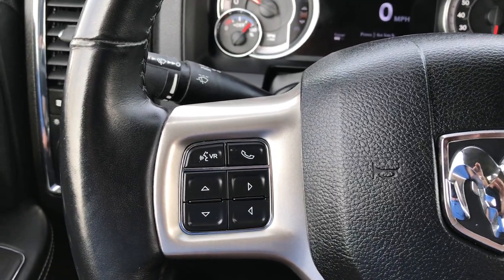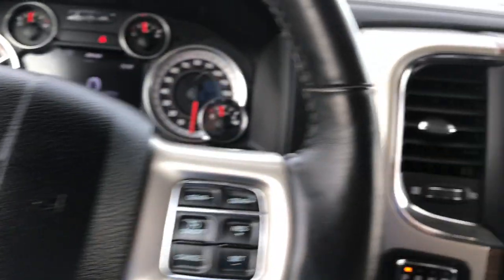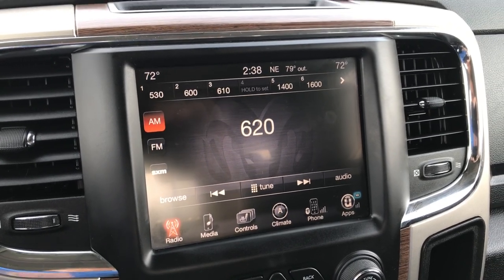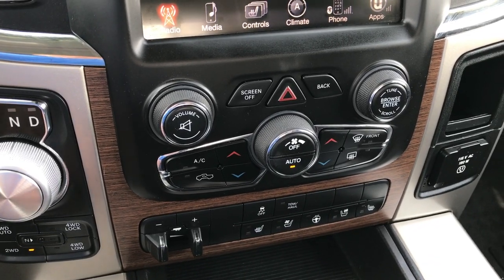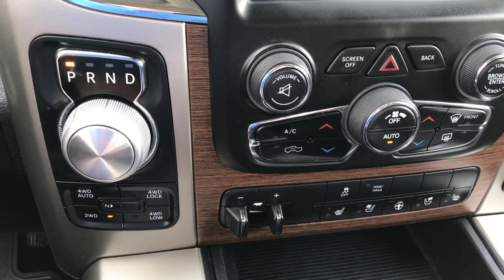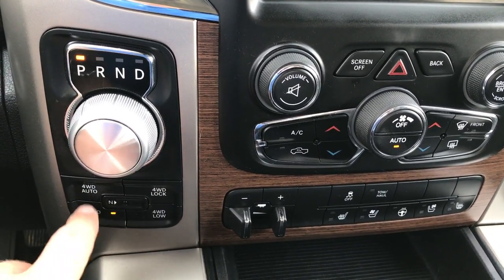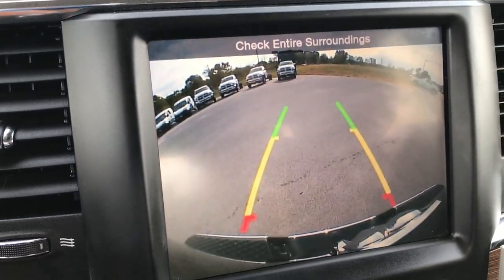It has cruise controls on one side, Bluetooth and audio controls on the other side, auto headlamps and power pedals. This one does have the 8.4-inch touchscreen radio — you can add navigation to this truck if you'd like, I believe it's $595. Dual climate control, factory brake controller, heated and cooled seats, heated steering wheel and stability control. It has the 8-speed automatic turn-dial transmission and push-button 4-wheel drive with a neutral feature and a 4-wheel drive auto feature. Alpine premium sound system, and this is also where the backup camera display is.